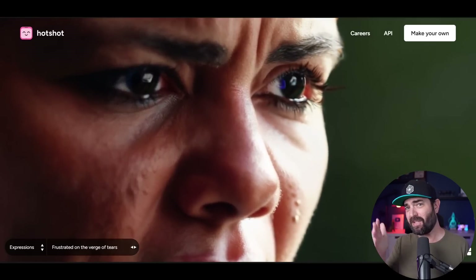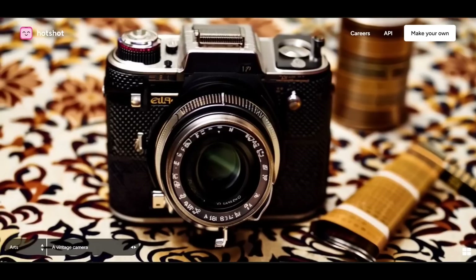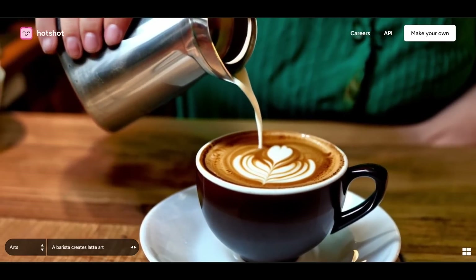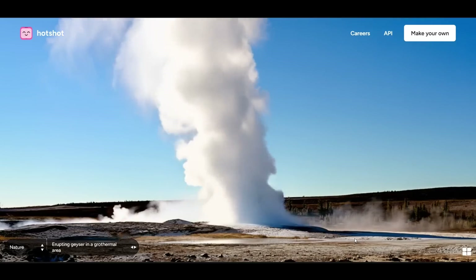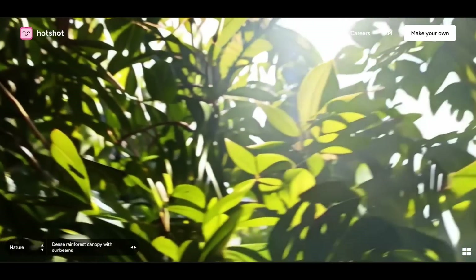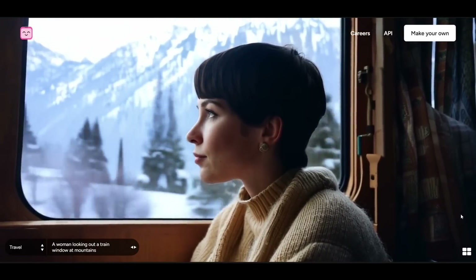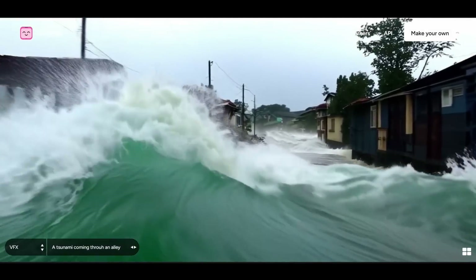I've seen better image-to-video generation, but for text-to-video, this is pretty dang good. Here's a vintage camera, a time-lapse of a hand painting a bonsai tree, a barista creates latte art, snow-capped mountain peaks reflected in a lake, erupting geyser in a geothermal area, a fly-through between mountains in the ocean, dense rainforest canopy with sunbeams, a blonde woman on her phone at the subway, a woman looking out a train window at the mountains, a flight attendant walking down an aeroplane aisle.